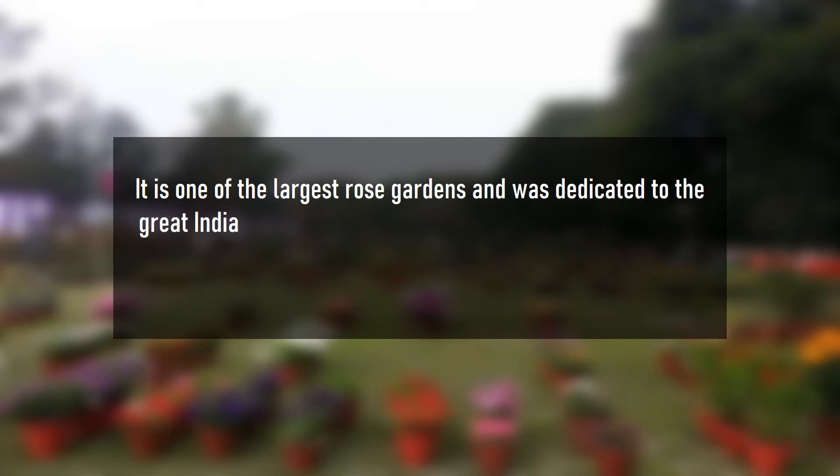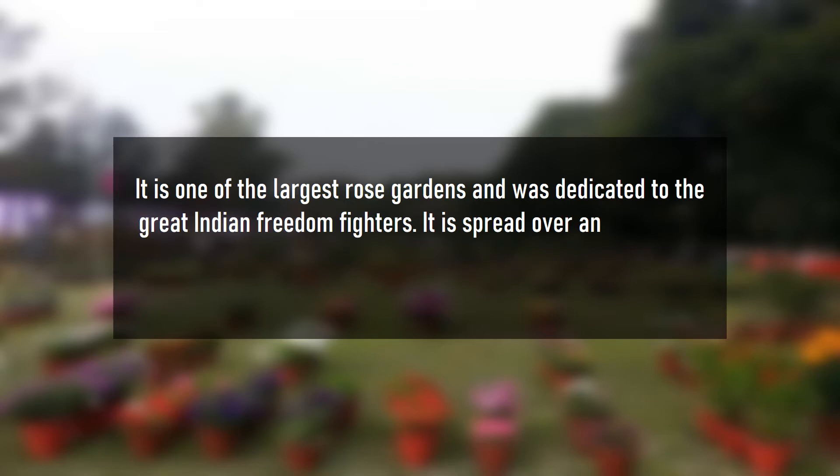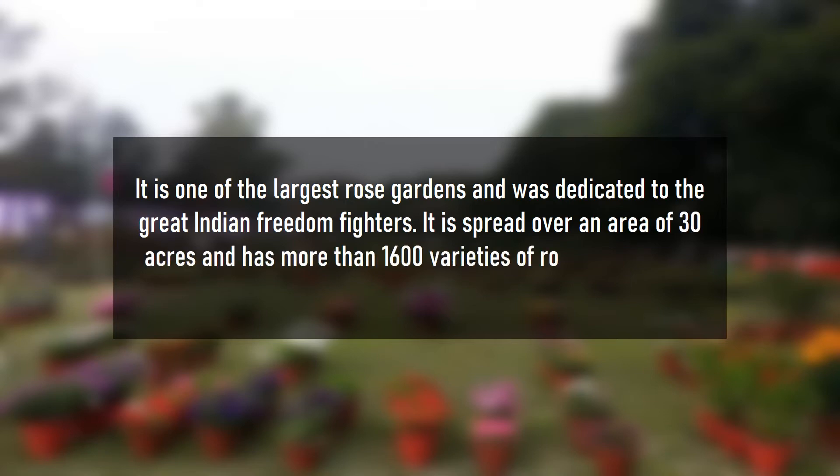It is one of the largest rose gardens and was dedicated to the great Indian freedom fighters. It is spread over an area of 30 acres and has more than 1600 varieties of roses. It also has a musical fountain inside the garden.